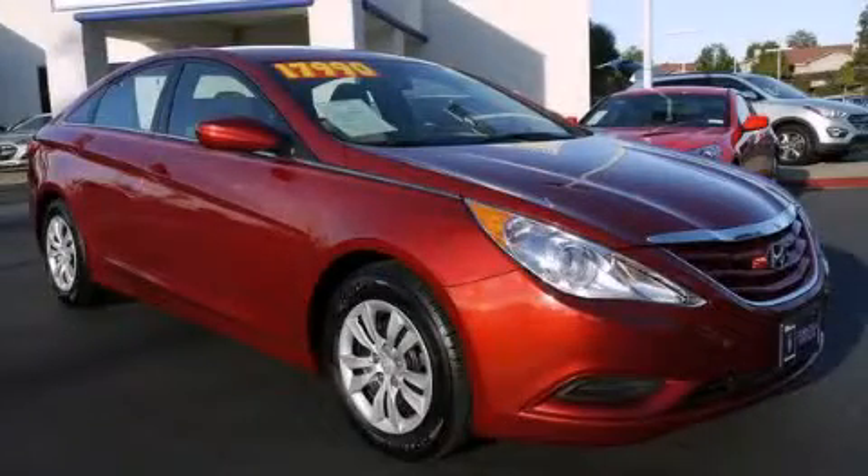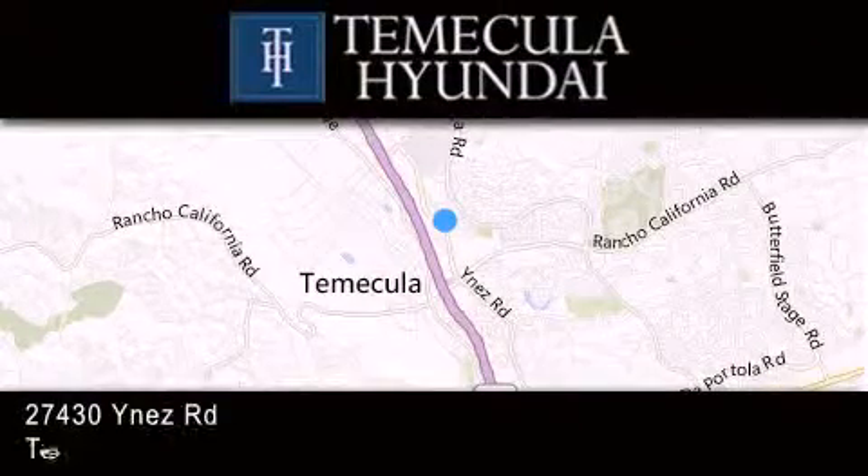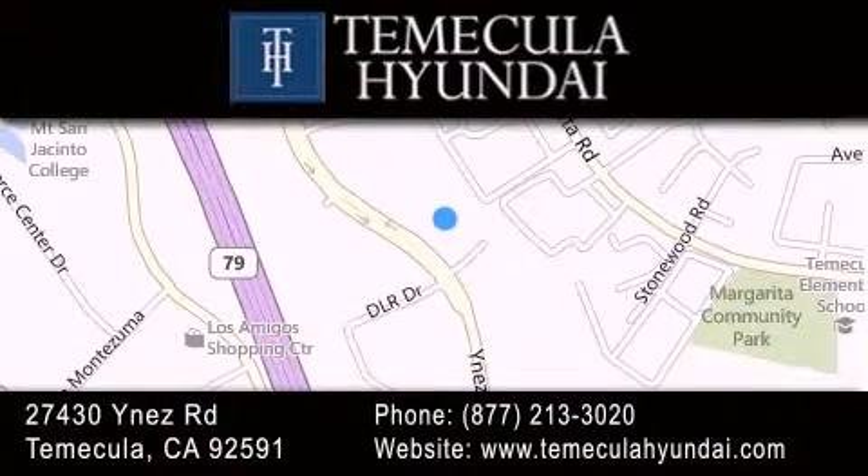Please call us today for more information on this great vehicle. Thank you for considering Temecula Hyundai for your next luxury vehicle. If you have any questions, please visit our website, give us a call, or stop by our dealership, located at 27430 Inez Road in Temecula.